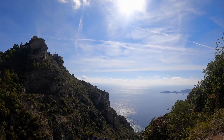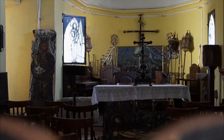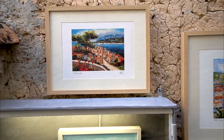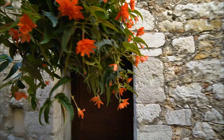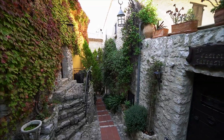This medieval village is hidden on a cliffside. The oldest building is a church from 1306. There used to be a castle at the top that was destroyed, but now houses a garden. You can take the 82 bus from Nice right to the entrance for a euro and 50 cents. The bus and tram system in Nice is convenient and affordable.